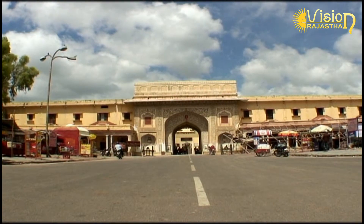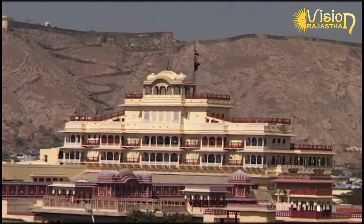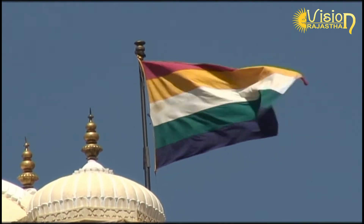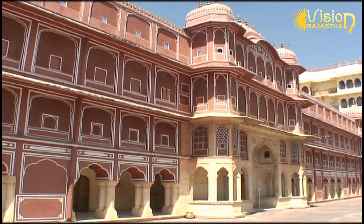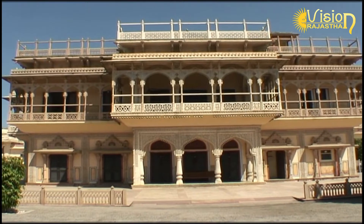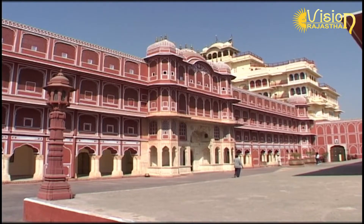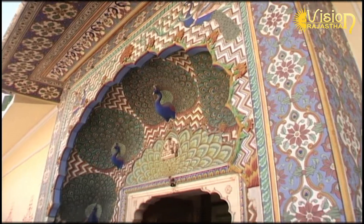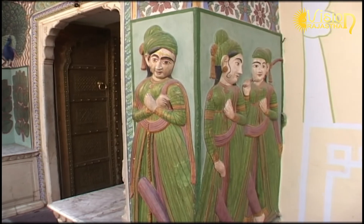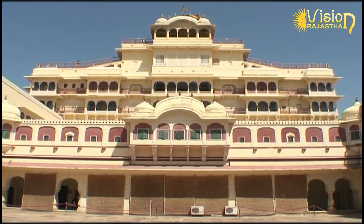Occupying the heart of Jaisingh II, the City Palace has been home to the rulers of Jaipur since the first half of the 18th century. The sprawling complex is a superb blend of Rajput and Mughal style, with public buildings leading to private apartments. The opulence and exquisite craftsmanship is a tribute both to the wealth of the former Maharajas and their lavish patronage of the arts.